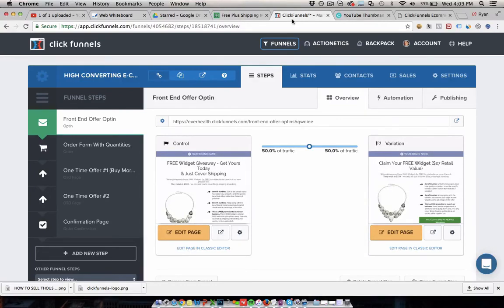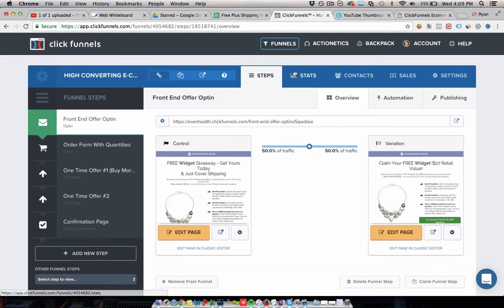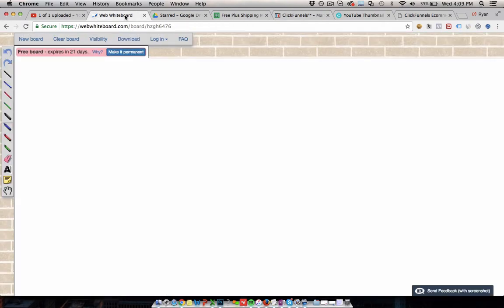Today I'm going to talk about something that's super important for any kind of e-commerce campaign, specifically for free plus shipping. We're going to talk about the numbers and how to make sure you're profitable, how to get to your breakeven point, and to see what you need to be selling in order to hit the revenue and profit that you want. So let's go through how that works.